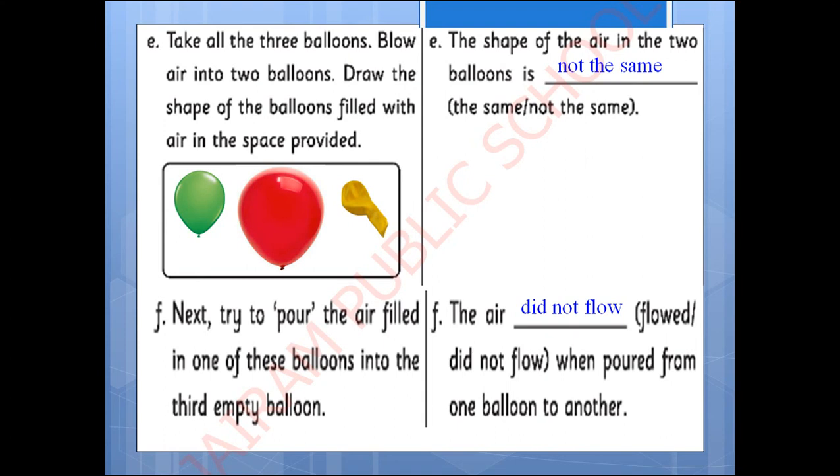Now take all three balloons and blow air into two of them. Draw the shape of the balloons filled with air in the space provided. After blowing, you will observe that the shape of the air in the two balloons is not the same — as the shape of the balloon is different, the size is also different. Next, try to pour the air from one balloon into the empty balloon. It is not possible — the air did not flow when poured from one balloon to another. So this part of the lesson is over; let's meet in the next part.